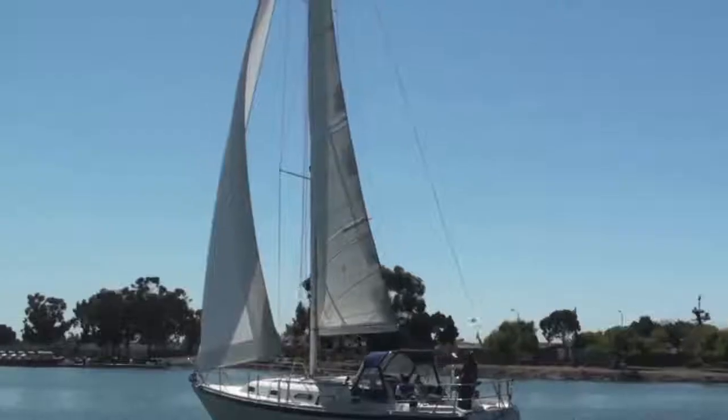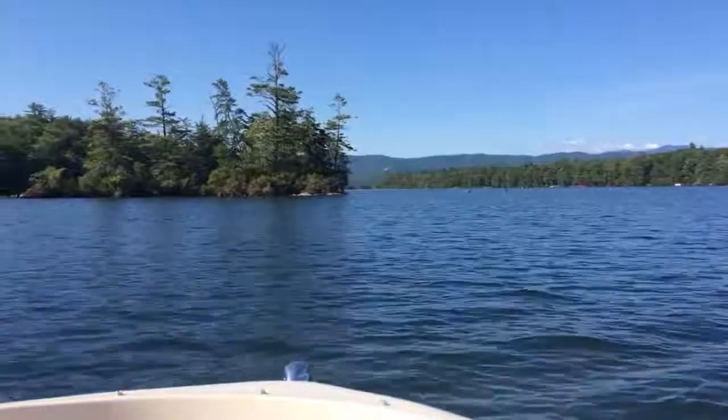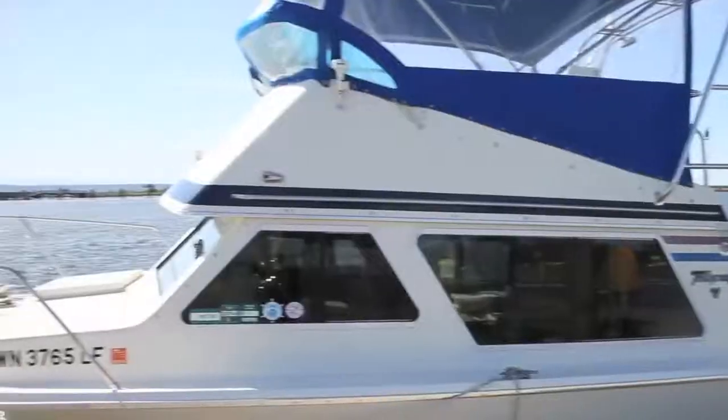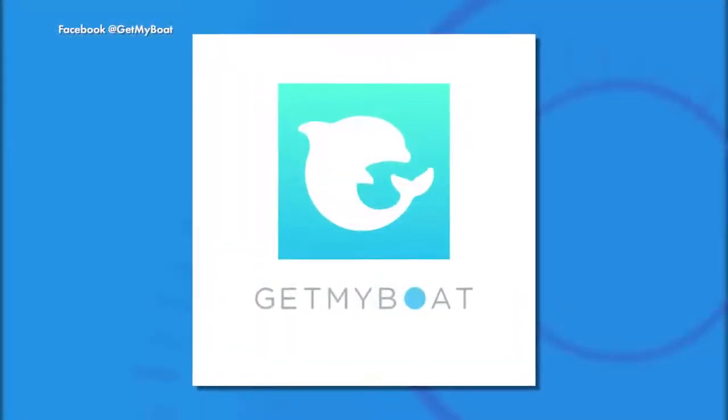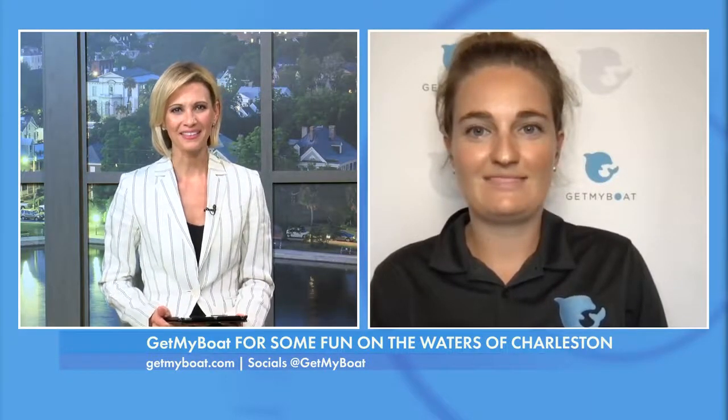We live in a nautical culture here in the Lowcountry, and while many of us can't afford to own a boat, some of us can at least rent one for a day. Making that a simple solution so that we can enjoy our beautiful waterways is Get My Boat, the world's largest boat rental and water experience marketplace. Joining us is Val Streif with some tips on how this service works. Thank you so much for joining us. Thank you for having me.